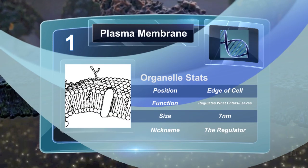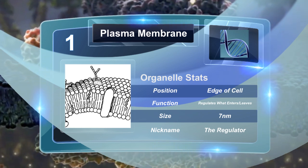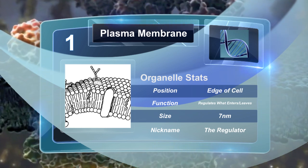The plasma membrane is made of a bilayer of phospholipids. The plasma membrane regulates what enters or leaves the cell through diffusion or osmosis.